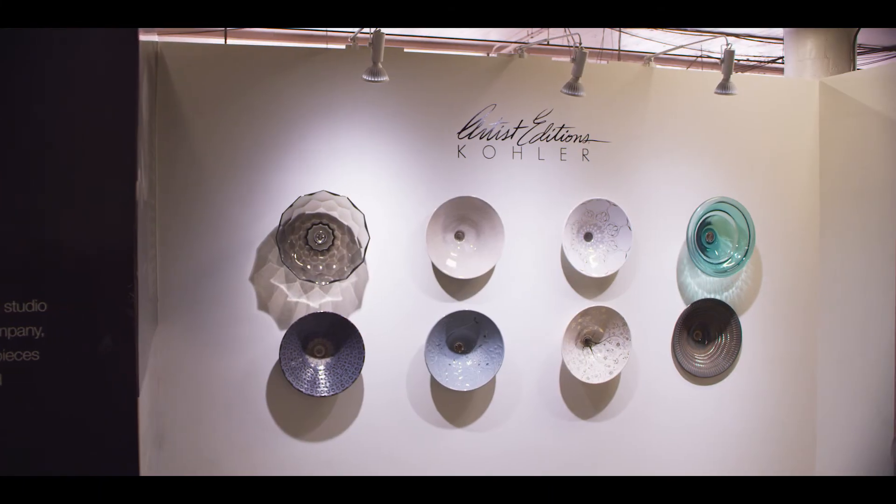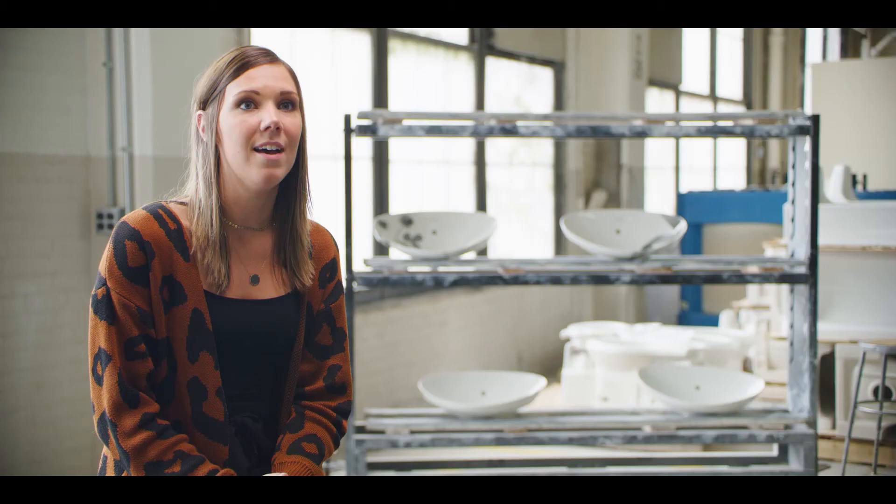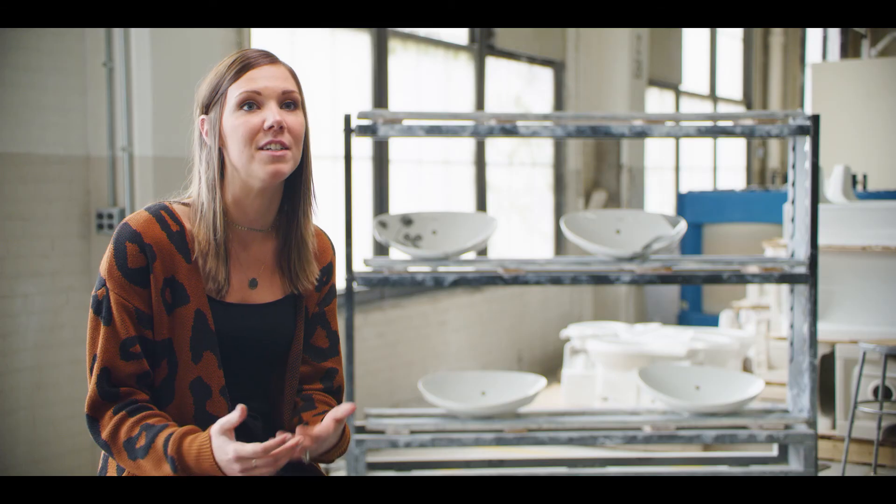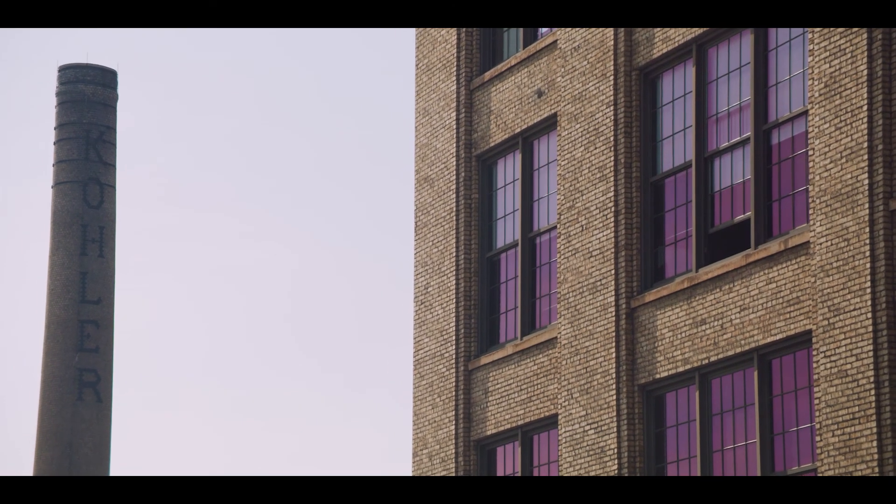Our team of decorators within the artist editions area actually hand applied each and every decal onto those sinks. Beautiful works of art, really handcrafted, brought to life by a small team here in Wisconsin.